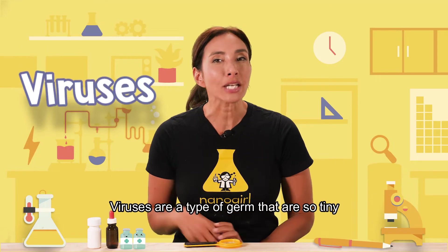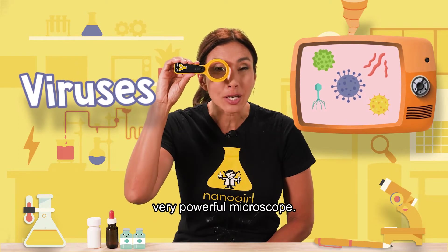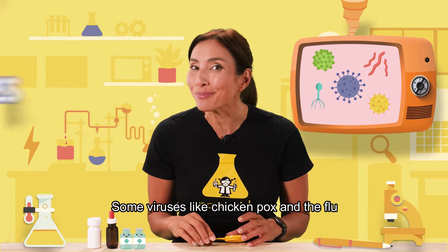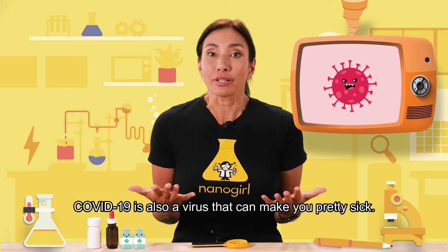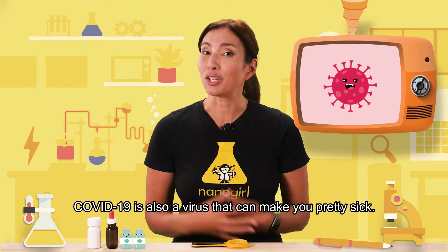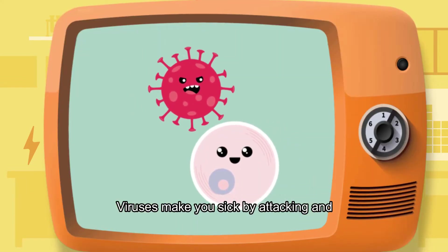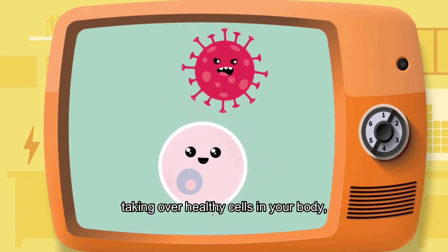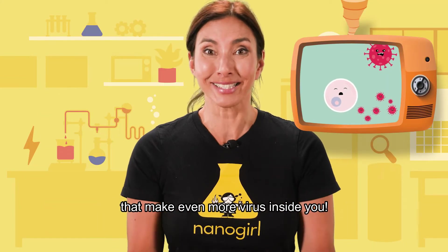Viruses are a type of germ that are so tiny you can only see them with a very powerful microscope. Some viruses like chickenpox and the flu can make you sick if they get inside your body. COVID-19 is also a virus that can make you pretty sick. Viruses make you sick by attacking and taking over healthy cells in your body, turning them into virus-making factories that make even more virus inside you.